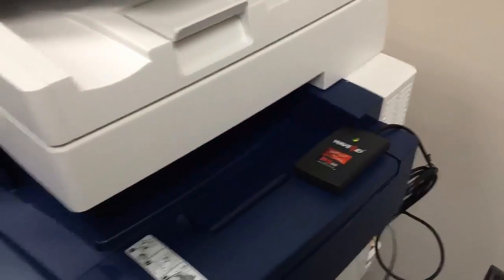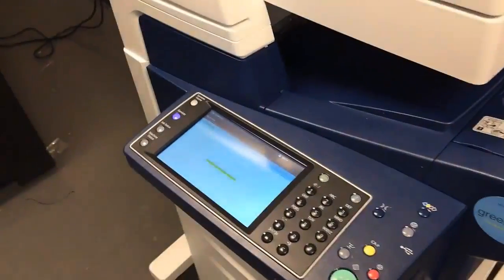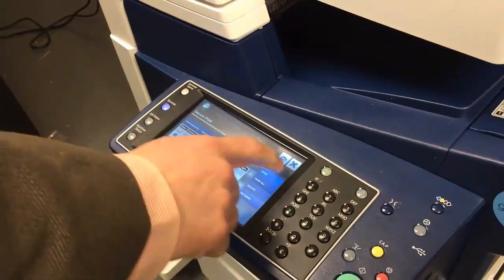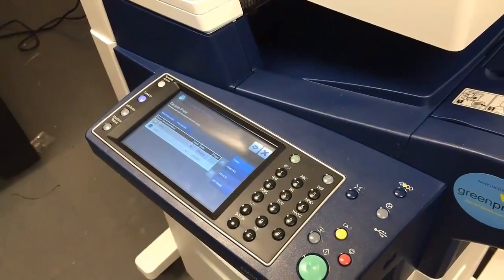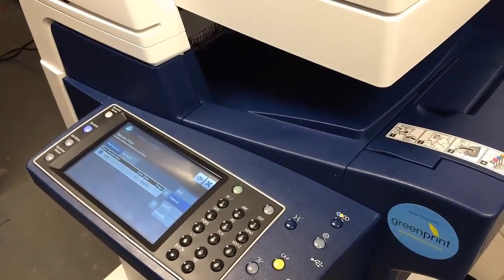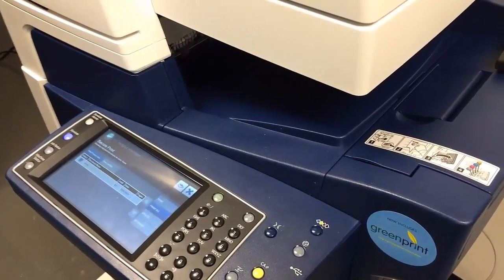The user now taps their badge. Output Manager starts off at the print screen. They select which job they want to print, they select print, and the job spools up and prints while they're standing there. It's very fast, it's very easy, and the users are very satisfied.